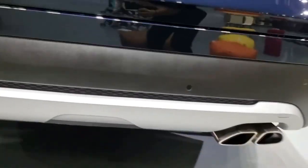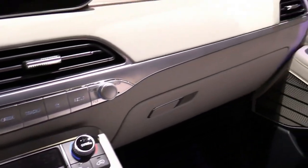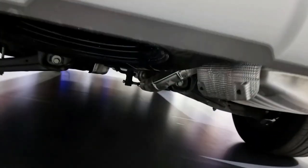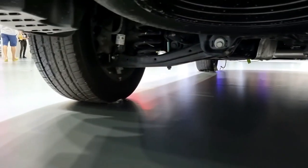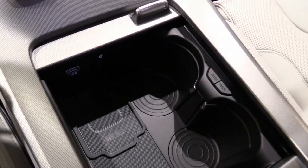In testing an all-wheel drive SEL, it delivered adequate, if unexceptional, results at the test track. The Palisade went from 0 to 60 miles per hour in 6.9 seconds, and needed 182 feet to stop from 70 miles per hour. It proved to be slightly quicker than the Telluride, but slower than the Chevrolet Traverse.